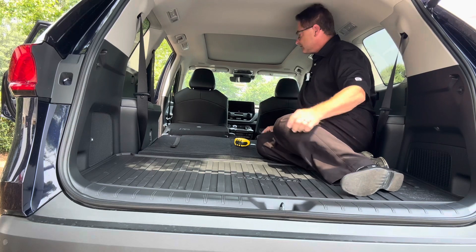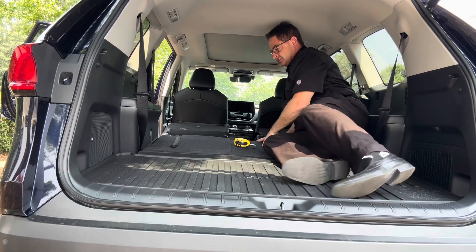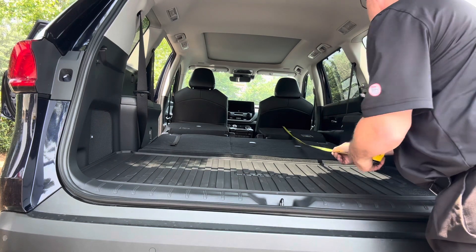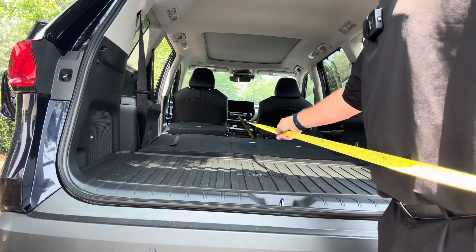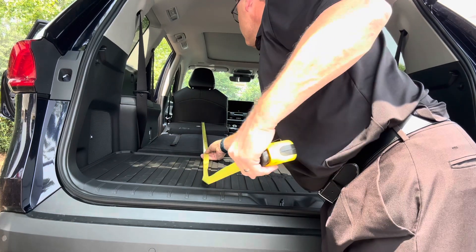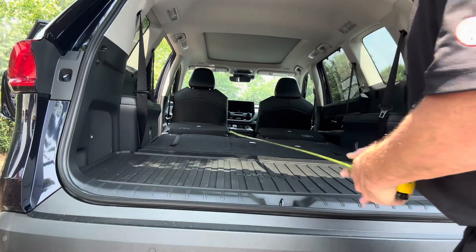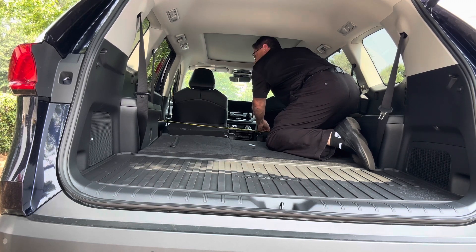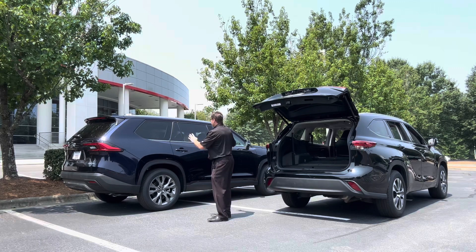In the Grand Highlander we have 97.5 cubic feet behind the first row. Remember I was a couple inches from my feet and head in the Highlander — now look at this, I can almost stretch out completely while doing yoga exercises. Let's test that length: behind the first row is 88 inches here, and the other measurement is just under 89 inches. Going across, it's about 62 and a half inches wide from edge of door to edge of door.